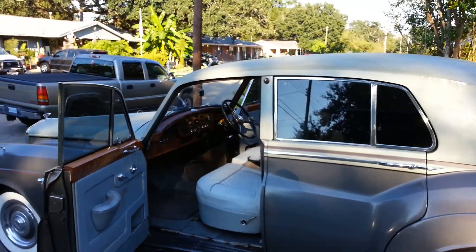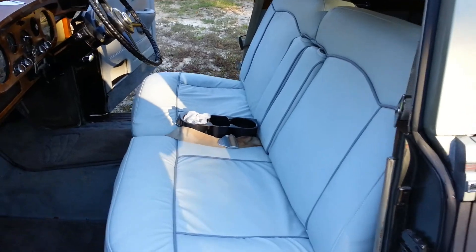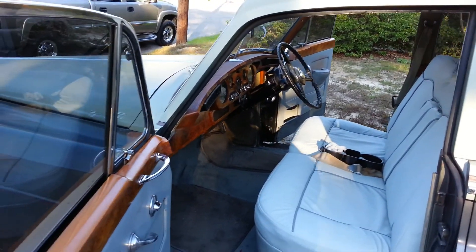Just checking her out. Got the seats done, at least the front seats. Jesus Christ, $750 just for the front two seats. I think I got ripped off, but hey, whatever.